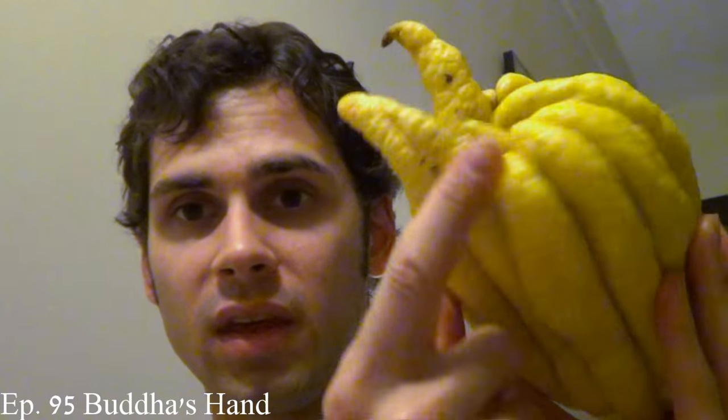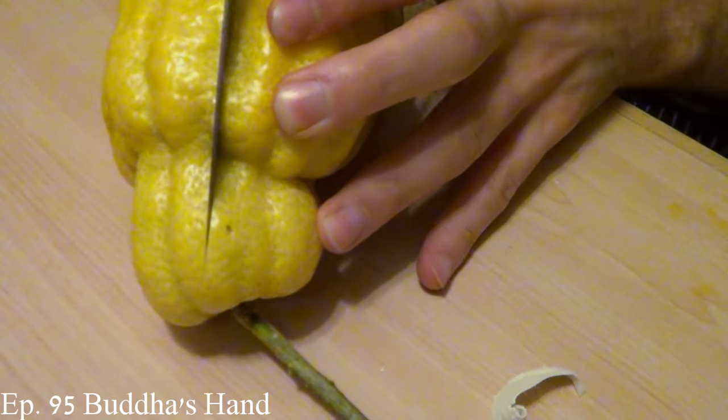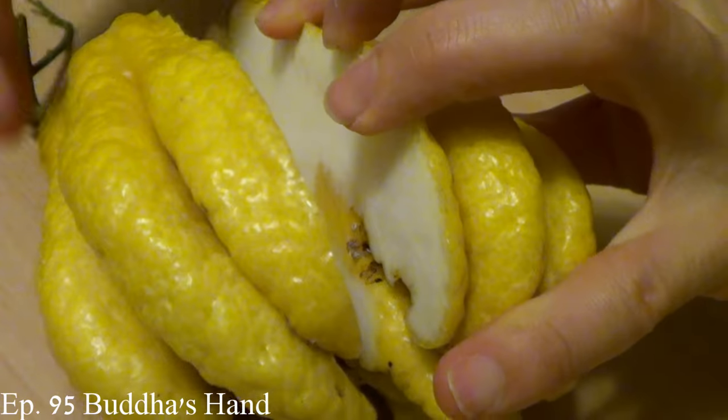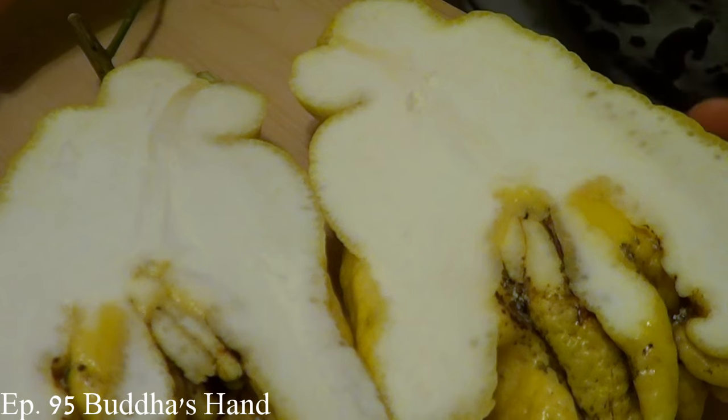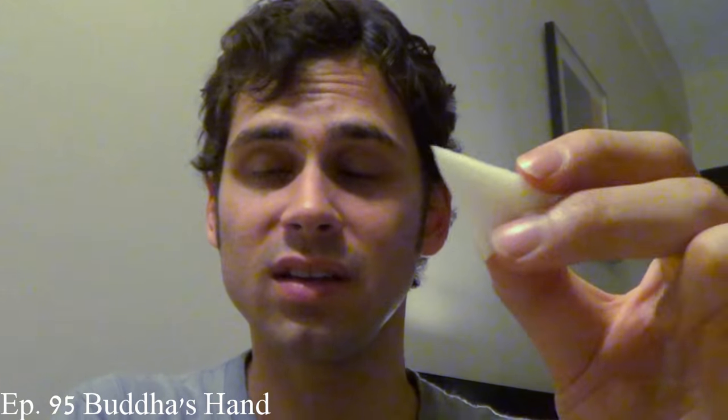With a very interesting outside but a bland, sponge-like material on the inside, the Buddha's hand reminds me of an ex-girlfriend I used to have. It's mostly sold as an aromatic decoration throughout Asian countries, especially around Chinese New Year, but it's not commonly eaten. I was told repeatedly when I bought it not to eat the fruit. It is edible, it just isn't very remarkable tasting, but it is by far the strangest citrus that I have come across.